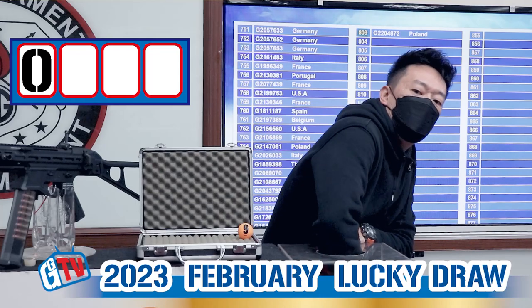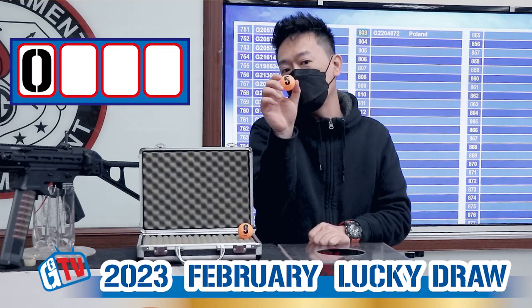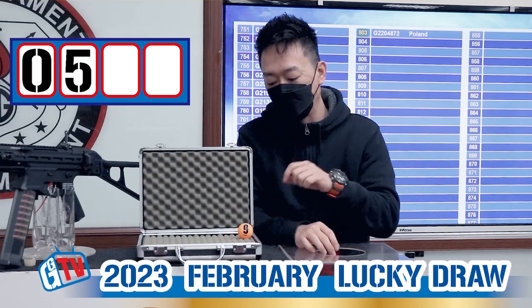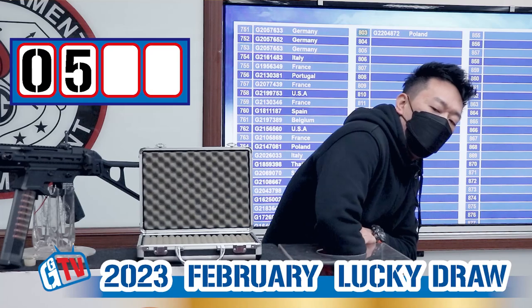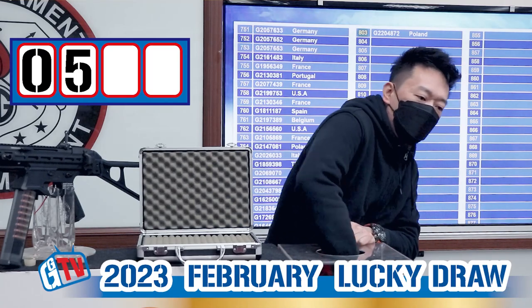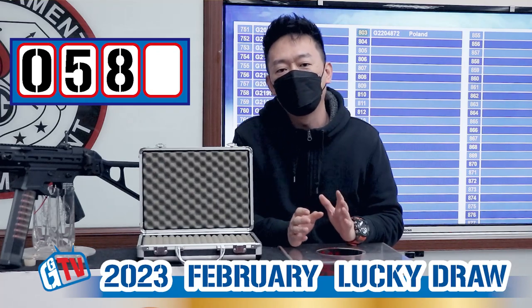Now let's see what's the first number, and the first number is 5. Now we're going to draw the number 9 also into the box. And the second number is 8. Now we have 5, 8.